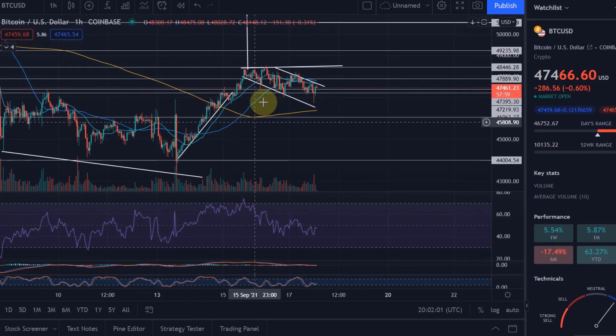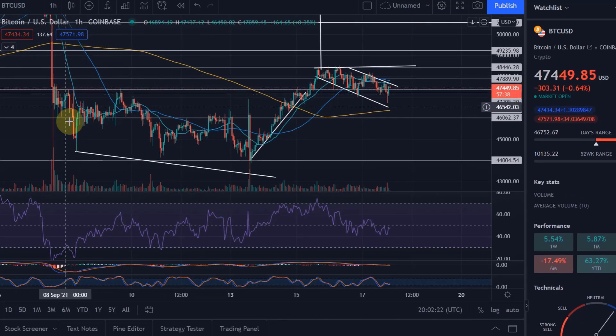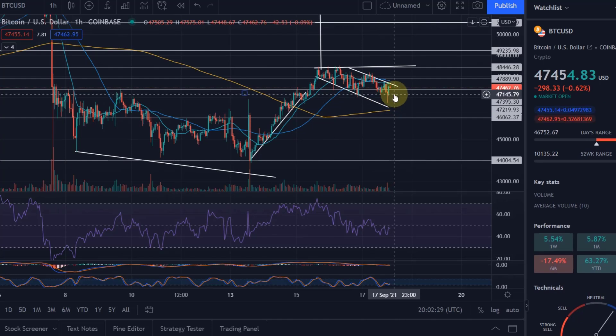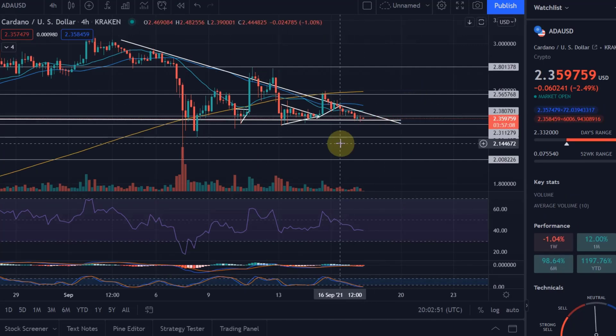A breakout is imminent. The reason I say that is because we are currently holding that 47,200 level — that is a key level. Below 47,200 we would actually break back into the prior channel from the flash crash. I don't think that would necessarily be that bad because we would still be in that bull flag and could break out eventually, but I think it won't take long and we will break out — hopefully to the upside. That's what I currently think, and I'm grabbing a long, to be honest.